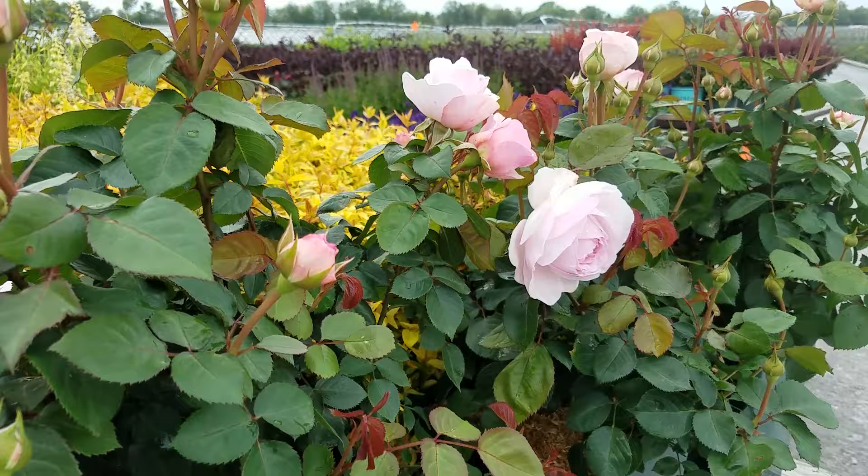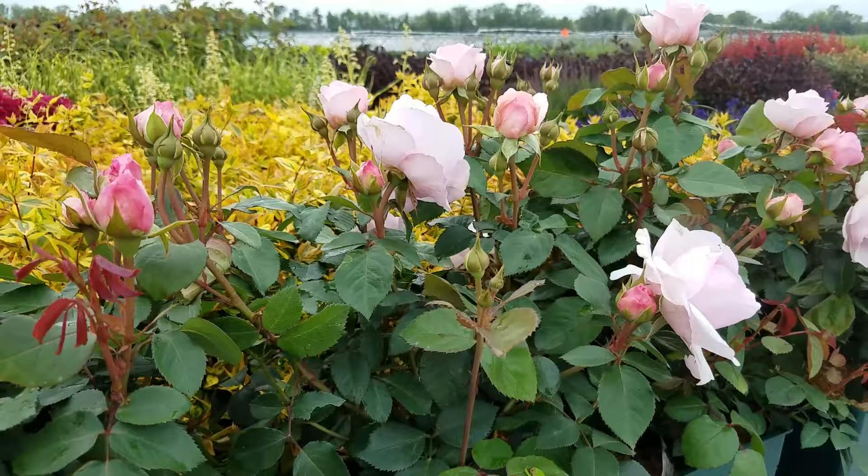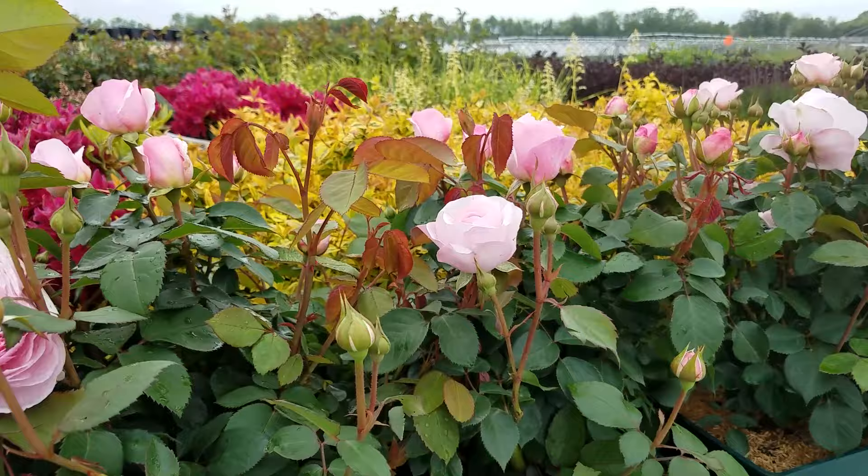As you see, it produces lots of nice big fat buds that then, as they begin to open, show off these exquisite flowers — and of course comes the delightfully strong fragrance too.